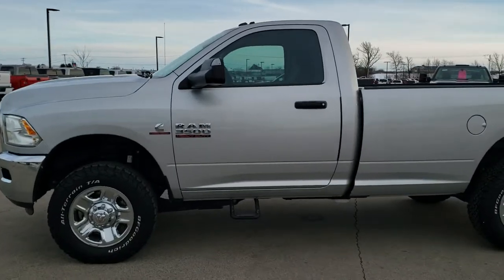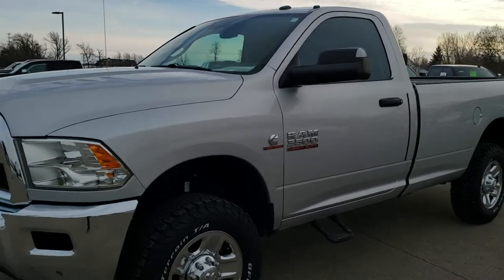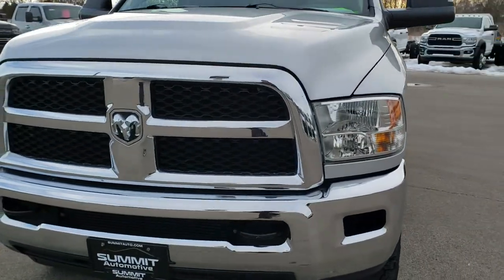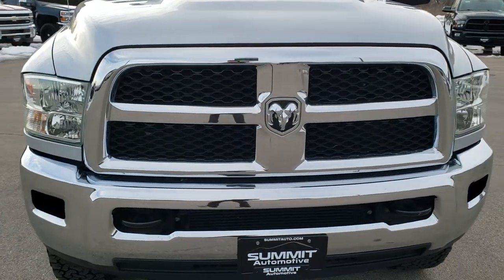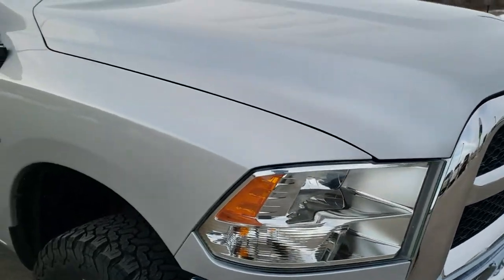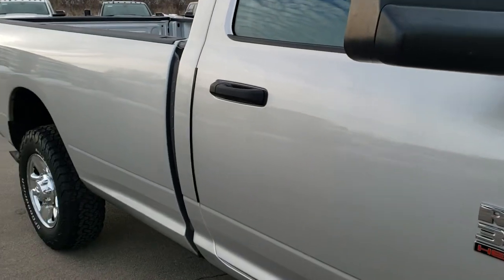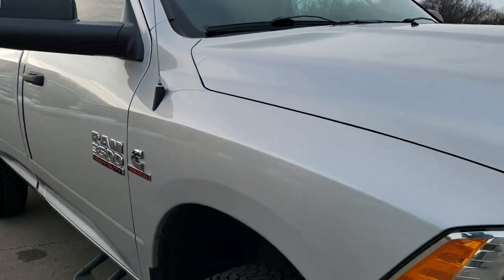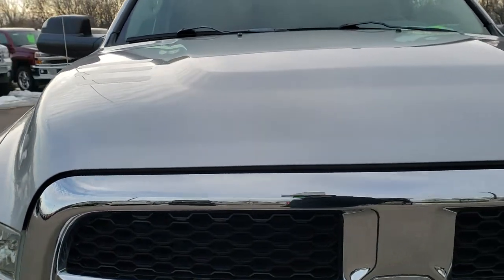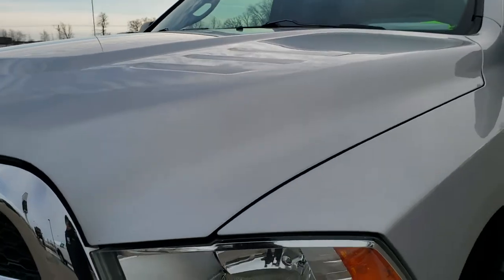This is stock number 10516. We are here at Summit Automotive in Fond du Lac, Wisconsin — your new and used heavy duty truck and Ram headquarters. Today we are checking out this super clean 2015 Ram 3500 regular cab long box single rear wheel. This truck has the 6.7 liter Cummins diesel, paired up with the heavy duty 6-speed Aisin transmission.